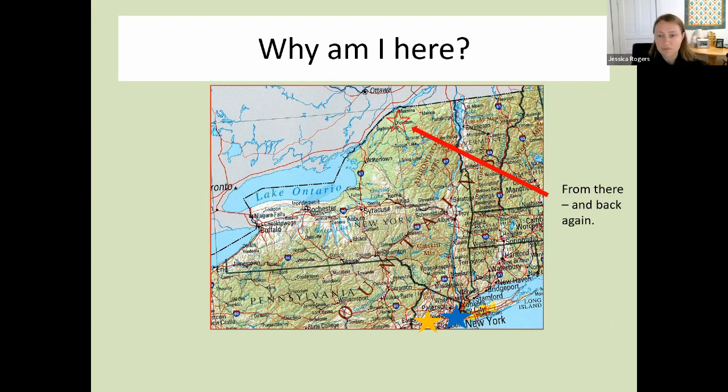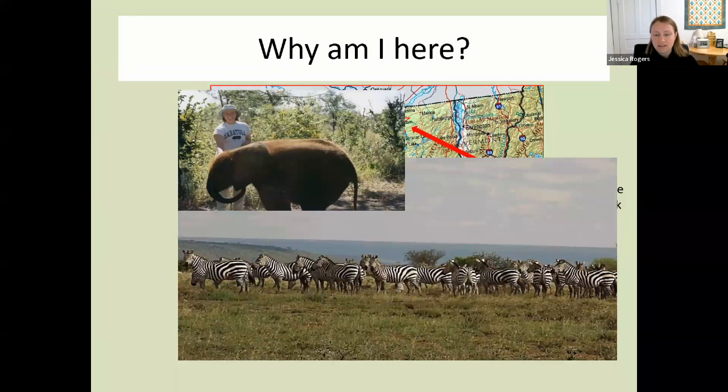I grew up in Potsdam, seventh generation from the north country. To start with an acknowledgement of the land, all the research I've done is on the unceded land of the Haudenosaunee people, specifically near the St. Regis Mohawk tribe, with whom I started collaborating. I was able to go as far south as I could handle and got to New Jersey for my undergrad, had a wonderful time there, and from there I moved to Kenya.